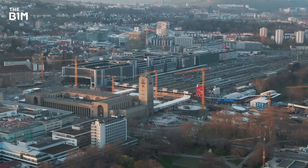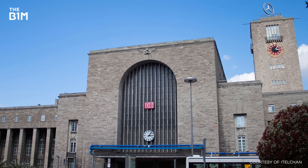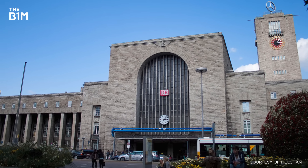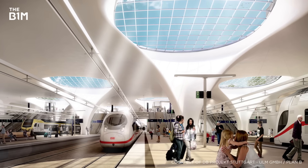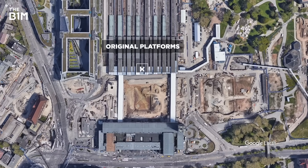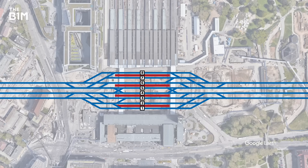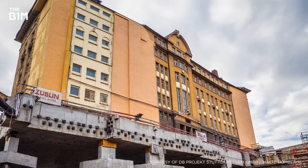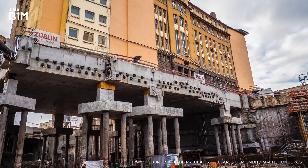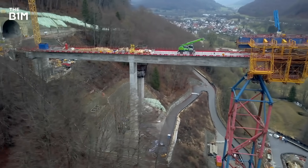By nearly every measure, Stuttgart 21 is an immense project. Essentially, the central station at the heart of Germany's sixth largest city is being transformed from an overground terminal to an underground hub where trains can pass beneath the city without stopping. This means replacing 16 overground terminus platforms with eight subterranean through platforms heading in four directions, and positioning a seven-storey building on an entirely new foundation to accommodate several new underground tracks. In all, 16 tunnels and cuttings and 18 new bridges will be built.